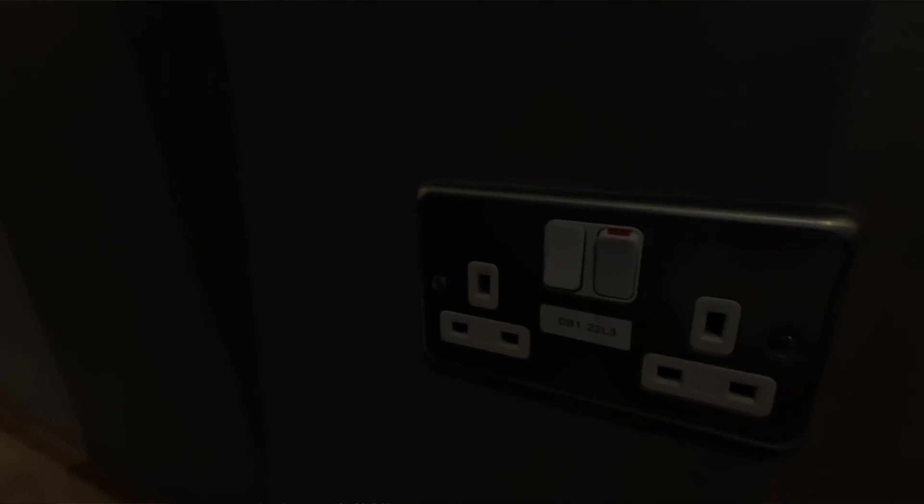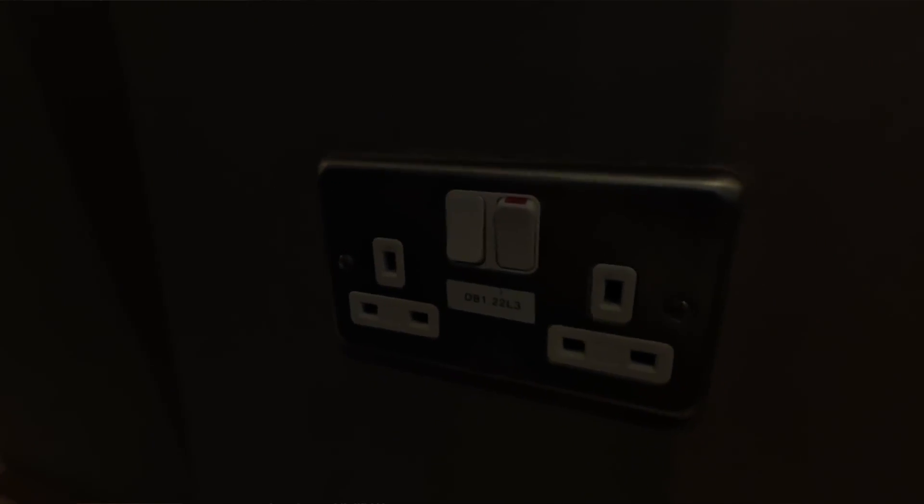The toilets are outside of the lounge — there are no showers or toilets within the lounge itself. There are plugs available to charge your devices and free Wi-Fi.